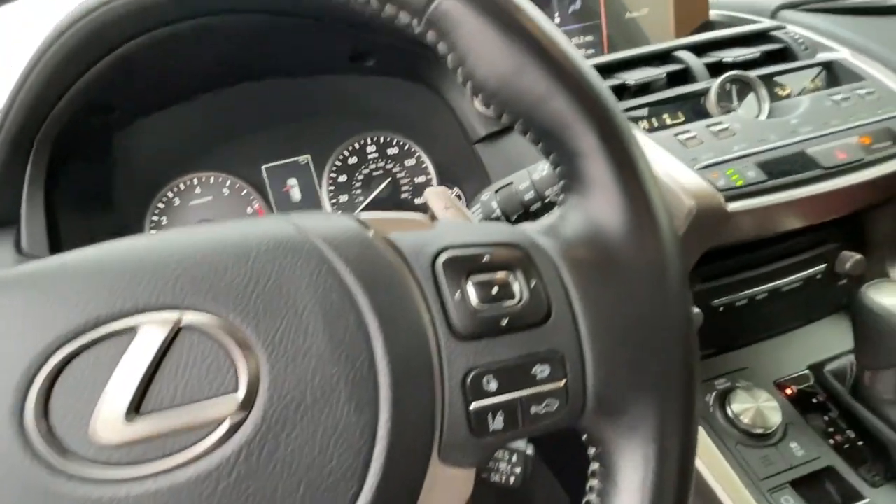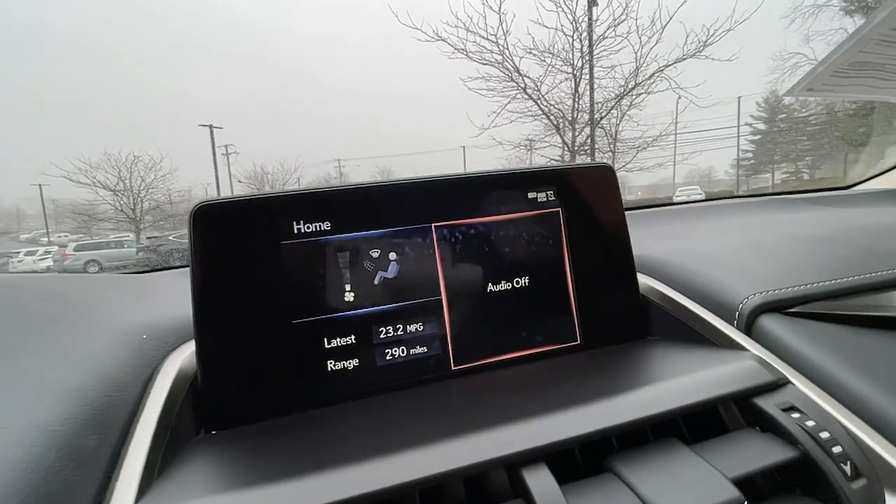remote engine start, heated mirrors, backup camera, iPod, MP3 input.